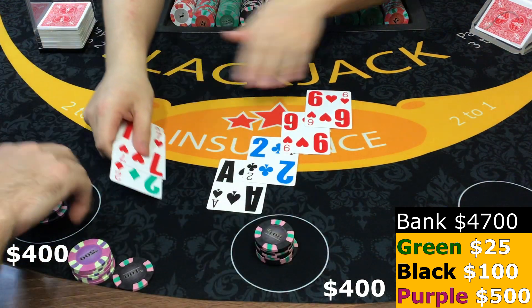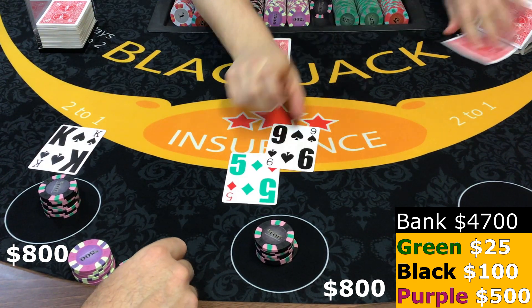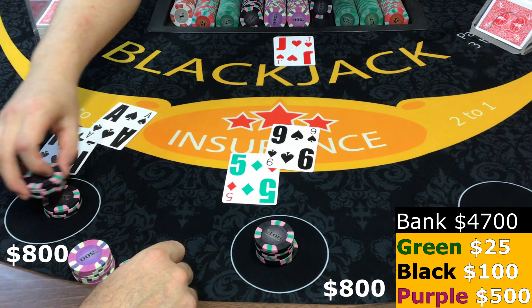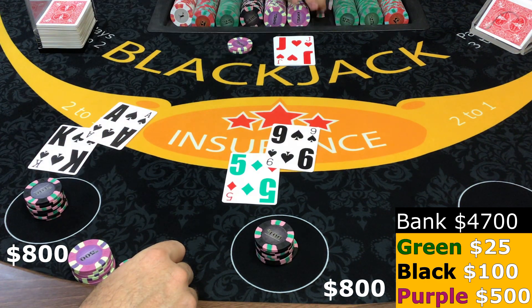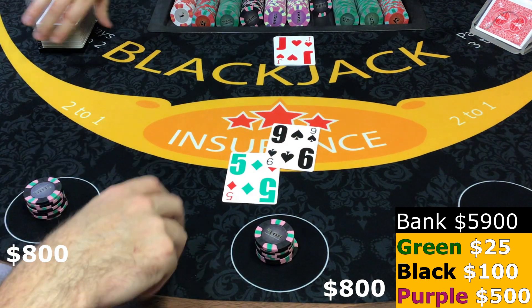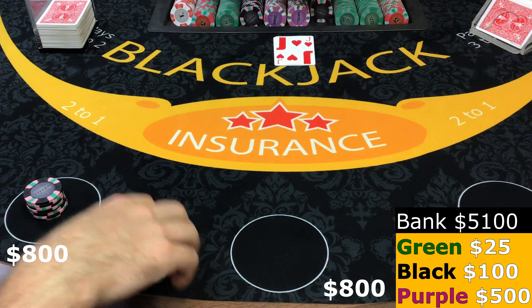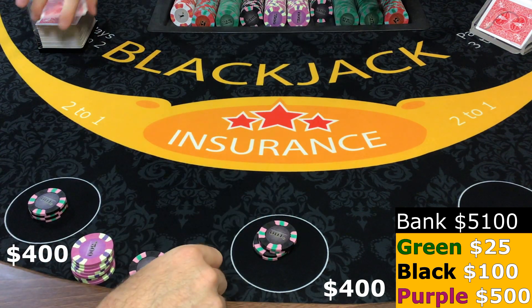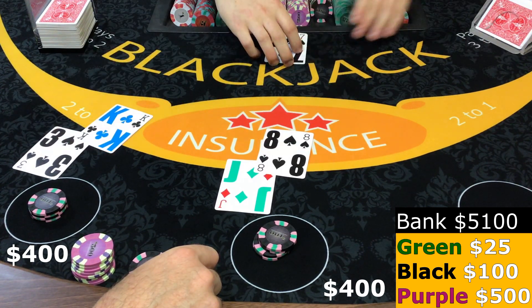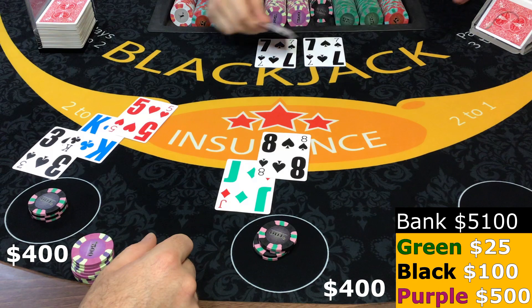I'm going to full press one more time. All right, let's go. And a blackjack! That's good — we got a $1,200 win there. Maybe two purples. And 14 — hit the 14.